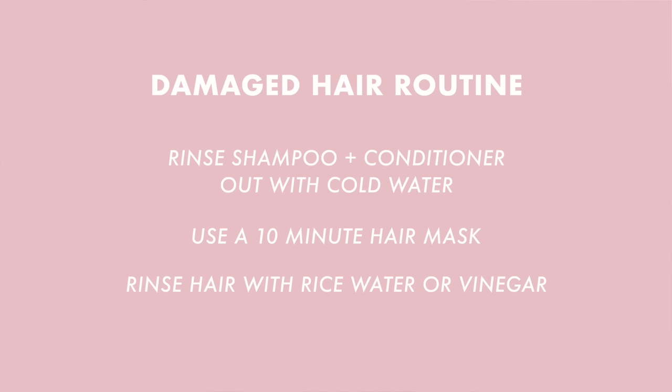To summarize: shampoo and condition, rinse with cold water, add the hair mask, rinse it out after 10 minutes with cold water, and then as a final step use either vinegar or rice water as a rinse. This is like the ultimate shower routine for damaged hair. Swear by it.